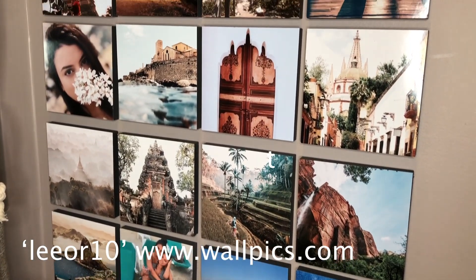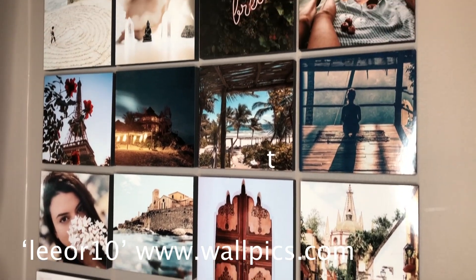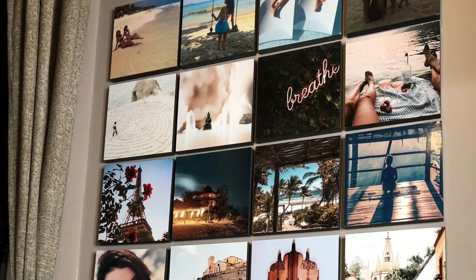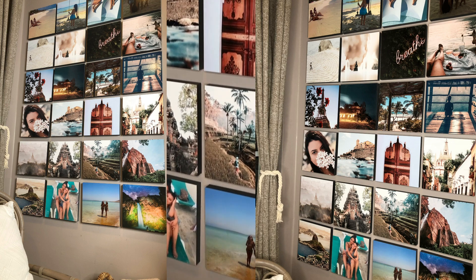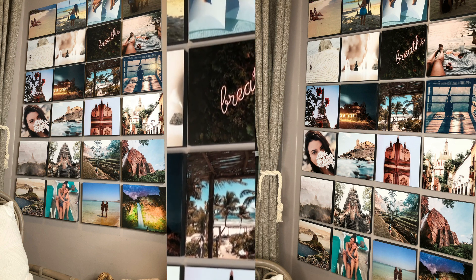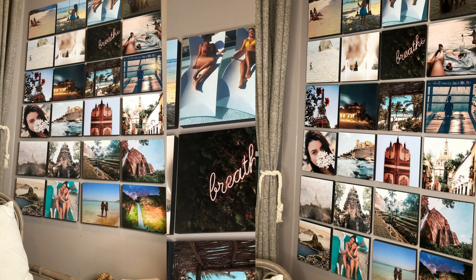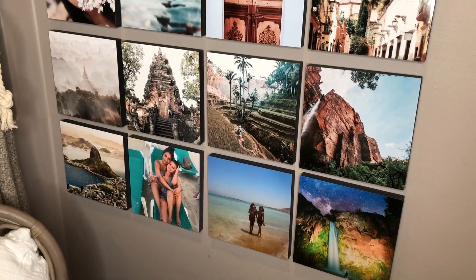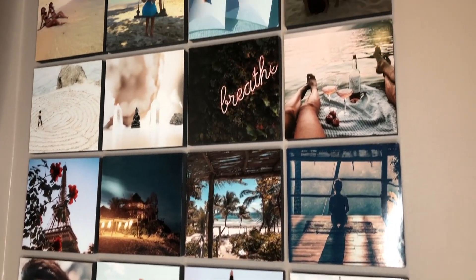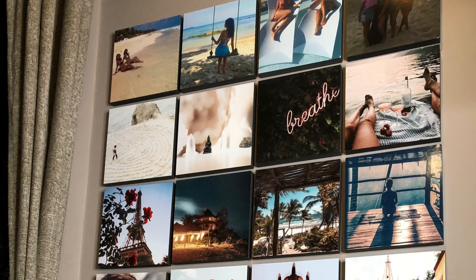Big thanks to Wallpicks for sponsoring today's video. You can use code LIOR10 to get 10% off your own Wallpicks — the link is in the description below. I love how my wall is turning out. I use it as a vision board but I added pictures with my friends and from my travels, and I see it every morning when I wake up. It puts me in the best mood, raises my vibration. They come in the mail fast and they're so easy to put on the wall.